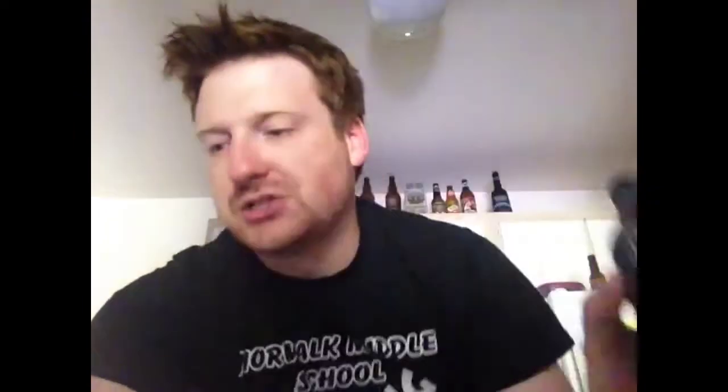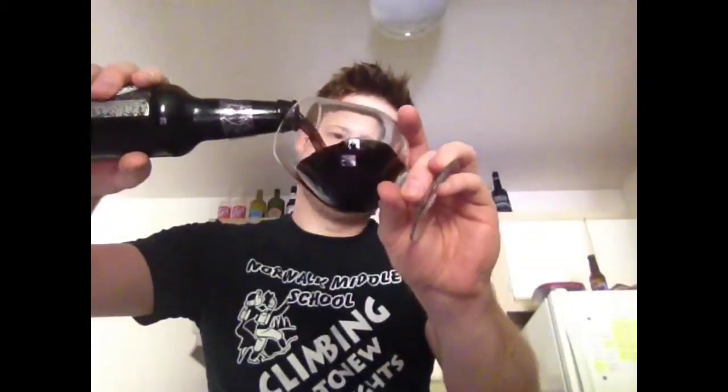I've always seen the bottles around but never really given these guys a fair shot. So here we go. Let's go ahead and open this up. The box told me to drink it out of a snifter, so that's what we're going to do. I'm just going to pour it right in there. And there we go.